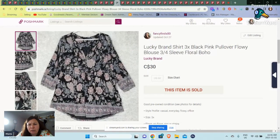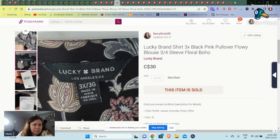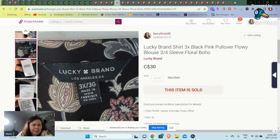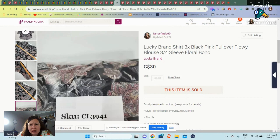Here's a Lucky Brand shirt, 3X. I sometimes do pick up Lucky Brand when it's a big size, and this was floral and flowy — it had that nice boho look to it. This sold for $30. I'm not sure if this was new — SKU 39, not too far back, but still far enough.